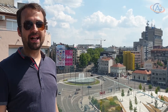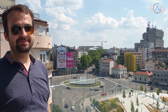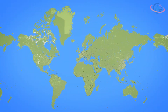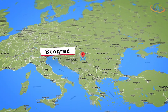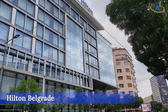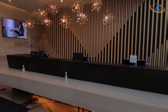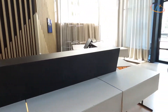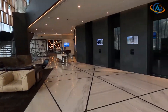Hello and welcome from Belgrade. Today we are in the PLT Belgrade. The Hilton Belgrade is located in the city center, next to Slavia Square and close to the Nikola Tesla Museum. Other highlights such as the zoo are also within walking distance.